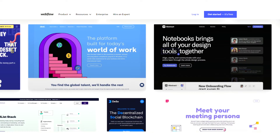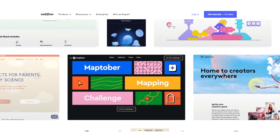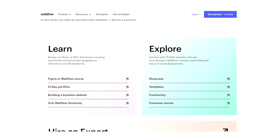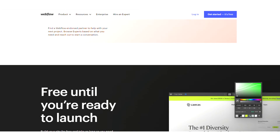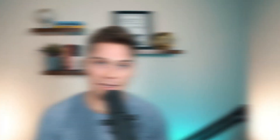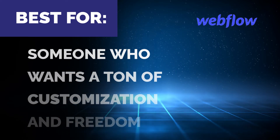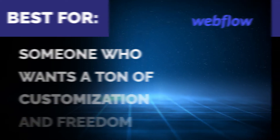There are examples all across the internet of those who have used Webflow to recreate websites that were designed by a full design team and were fully coded and customized — that just speaks to how powerful this tool truly is. You can do some crazy awesome things with it, but it's definitely not the most user-friendly if you're new to building websites. But if you are willing to learn and put in the time, you can build basically anything. Webflow is best for someone who wants a ton of customization and freedom and really wants to bring their vision into reality without having to learn specific code.